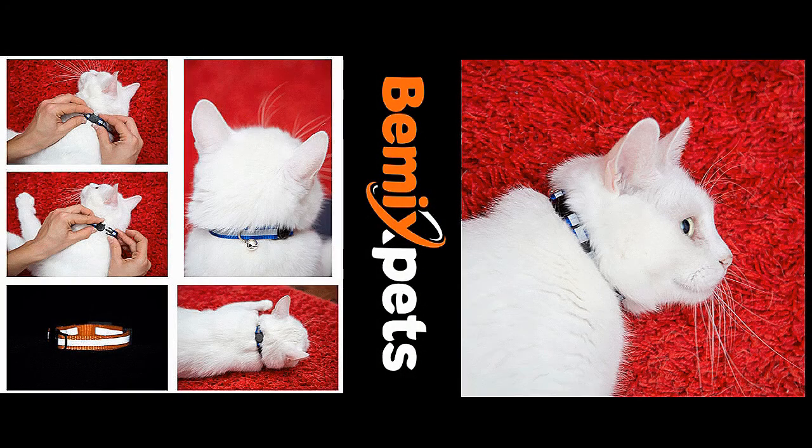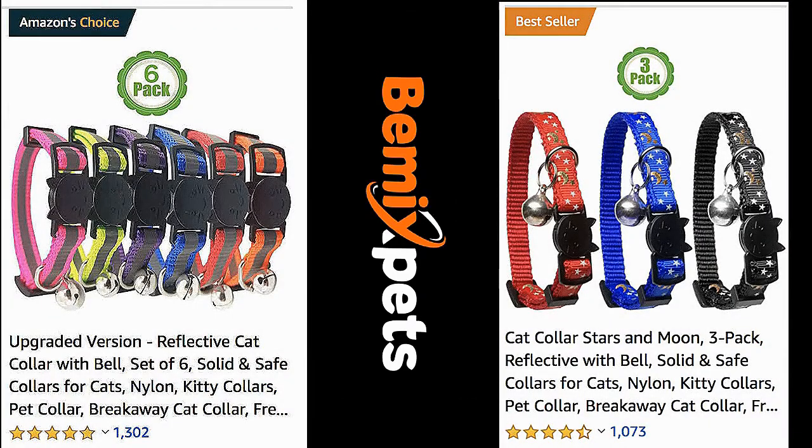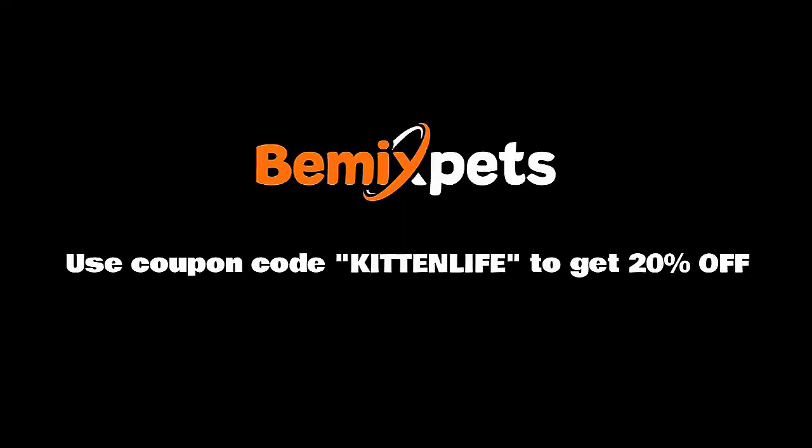This video is sponsored by Bemix Pets. Are you looking for high-quality cat collars at an affordable cost? Check out BemixPets.com and use coupon code KITTENLIFE to get 20% off.